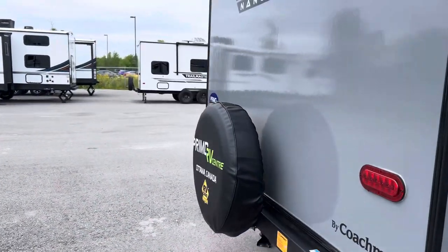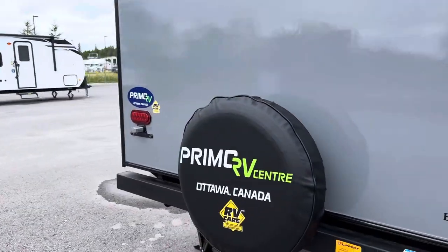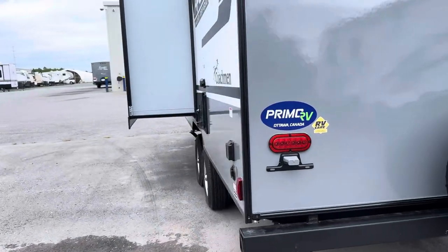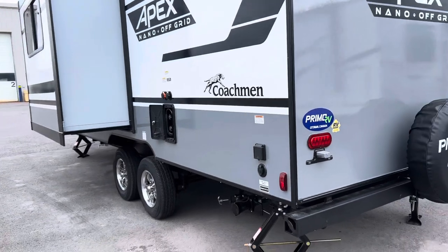At the rear of the trailer we have the spare tire. We do offer backup cameras here at Primo RV Center — you just ask and we can install one for you. The cost is around five hundred and ten dollars plus tax.